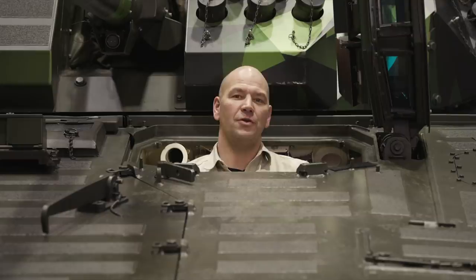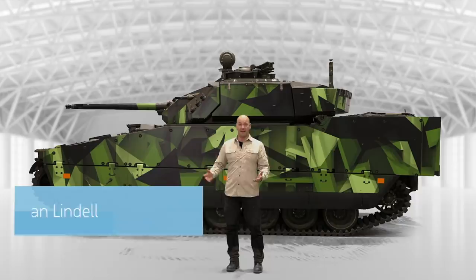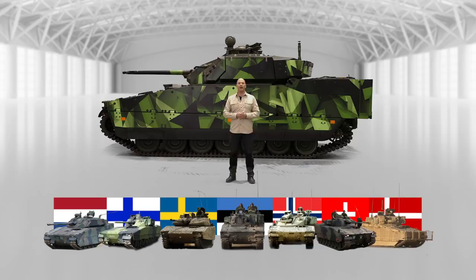It has been three years since we introduced the CV90 Mark IV. Many new upgrades had been accomplished compared to the CV90 Mark III and the market was ready for a new CV90. The CV90 Mark IV draws on its legacy and knowledge accumulated by its seven user nations.